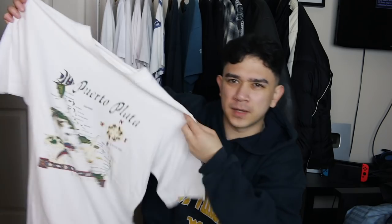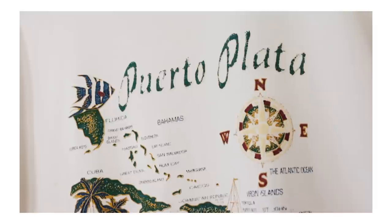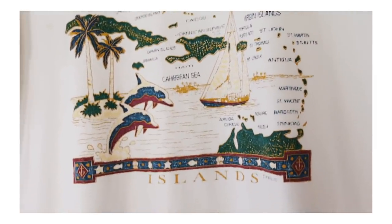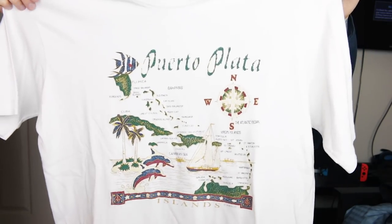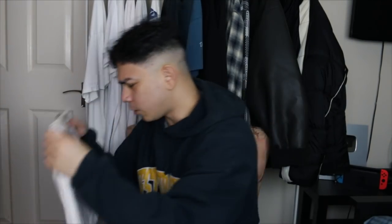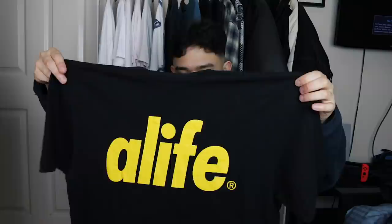There's another vintage Bahamas t-shirt, but the graphic is going a little bit — I think someone must have put this in the washing machine at like 90 degrees because it's a bit cooked. But it's still a wavy t-shirt, single stitch, so I had to cop. It's still got a bit of life left in it. And the last t-shirt of the day is this Alfie t-shirt — probably put it on the page for like a tenner, nothing special but I thought it was a nice cop.